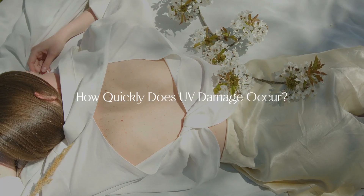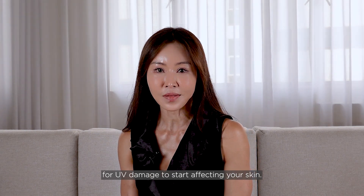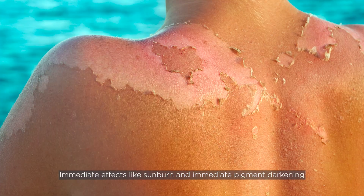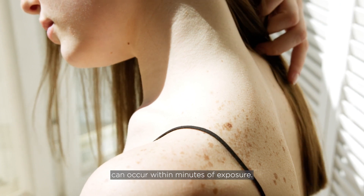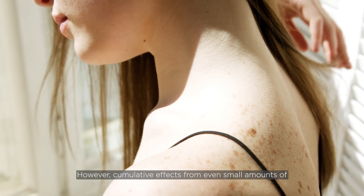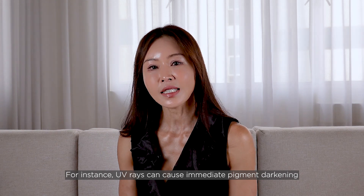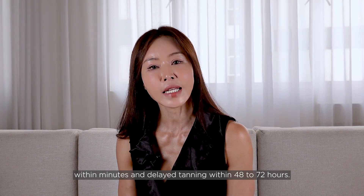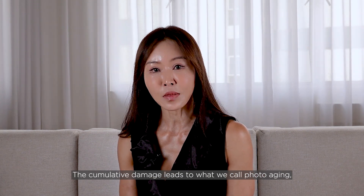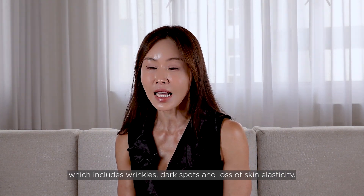How quickly does UV damage occur? The truth is it can happen quite quickly. Immediate effects such as sunburn and immediate pigment darkening can occur within minutes of exposure. However, cumulative effects from even small amounts of sun exposure can add up over the years, leading to noticeable skin aging. UV rays can cause immediate pigment darkening within minutes and delayed tanning within 48 to 72 hours. The cumulative damage leads to what we call photo aging, which includes wrinkles, dark spots and loss of skin elasticity.